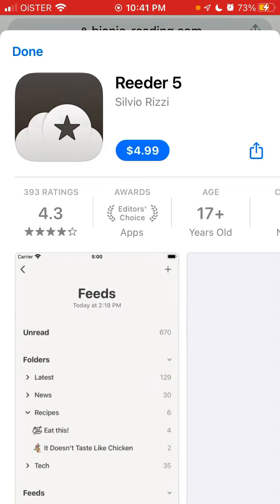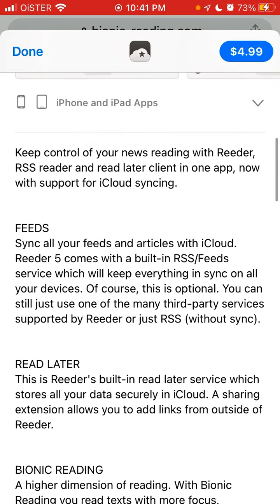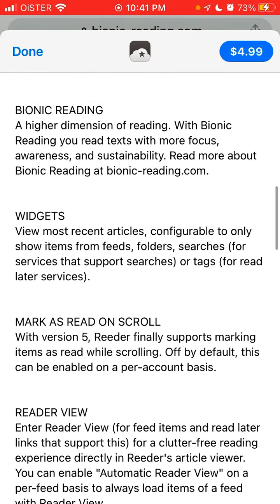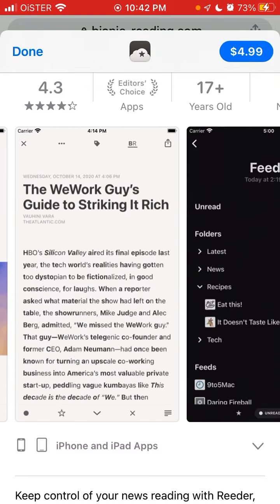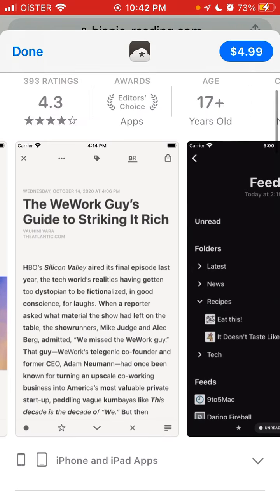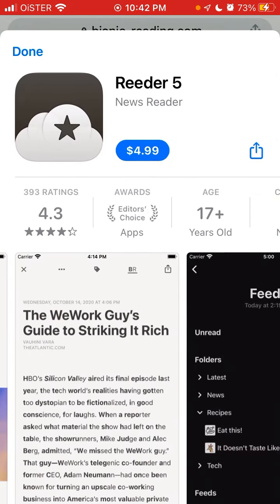Unfortunately it is a paid app, so you need to pay to install it. Reader 5 lets you keep control with RSS feeds, and it has the bionic reading feature — a higher dimension of reading where you read text with more focus, awareness, and sustainability. That's a cool feature available in the app, and you can get it for a $4.99 one-time payment.